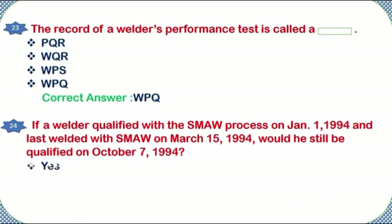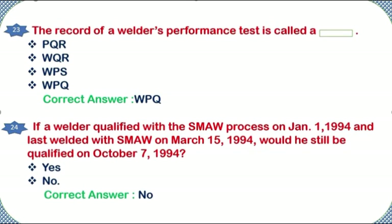If a welder qualified with the SMAW process on January 1, 1994 and last welded with SMAW on March 15, 1994, would he still be qualified on October 7, 1994? Yes or no. Correct answer: no.